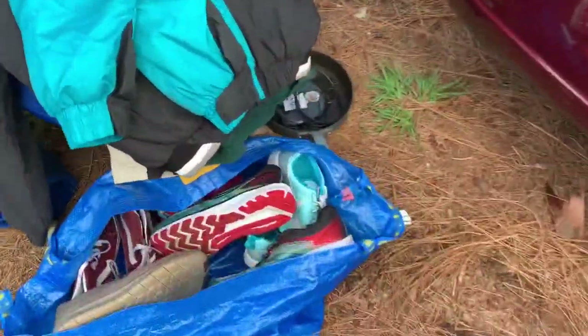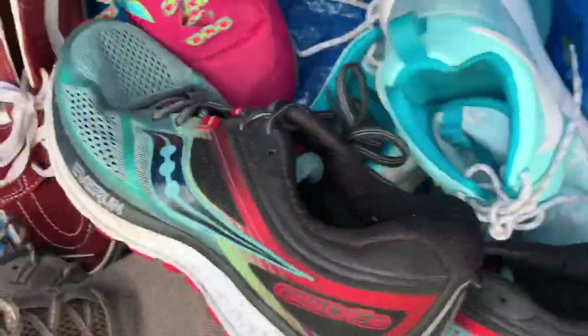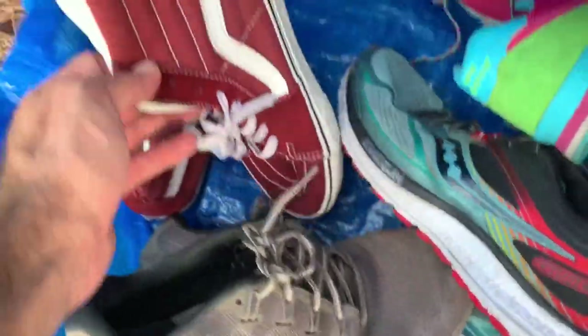I'm going to finish this video and show you guys the shoes. I got a lot of shoes — Nike Free Runs, Sauconies, Roshes, New Balance, Vans.